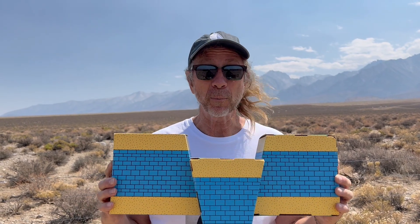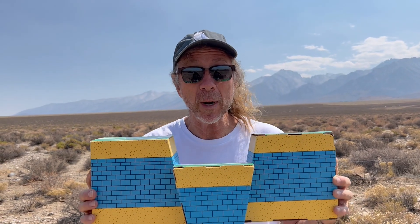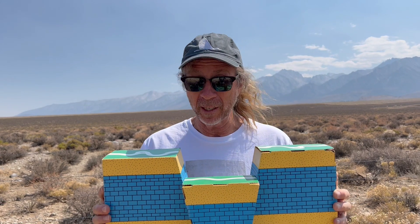Owens Valley is a block of land that's dropping down between normal fault lines. When you have a block of land that's dropping down between normal fault lines, we call that a graben. It's a German word.